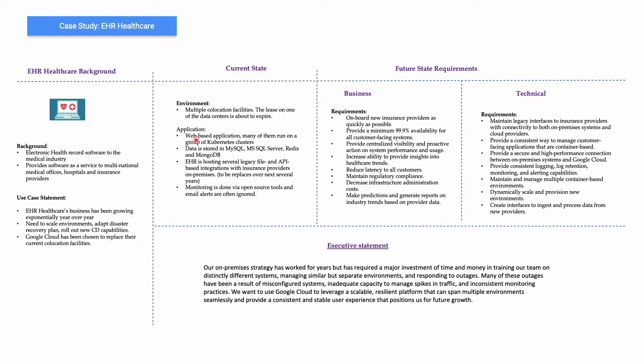In the current state, they have multiple co-location facilities. There are a lot of web-based applications running on Kubernetes clusters. Data is stored on a variety of databases — relational as well as NoSQL. Monitoring is done by open source tools. Their business requirement is high-throughput connectivity and 99.9% availability for all customer-facing systems, reduce latency, and make predictions and generate reports on industry trends based on provider data.